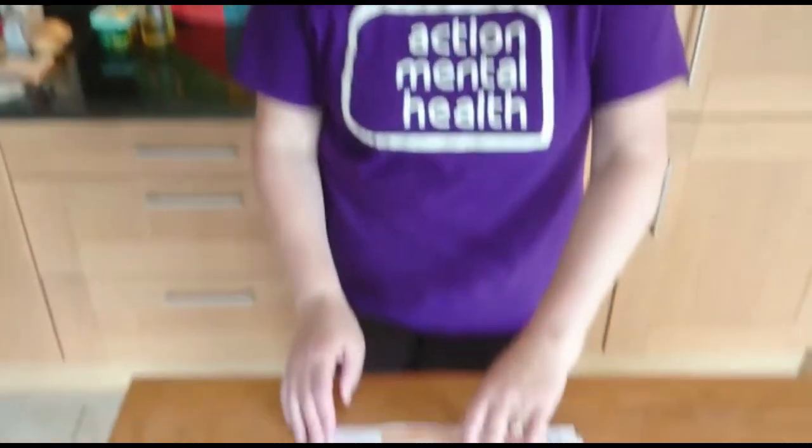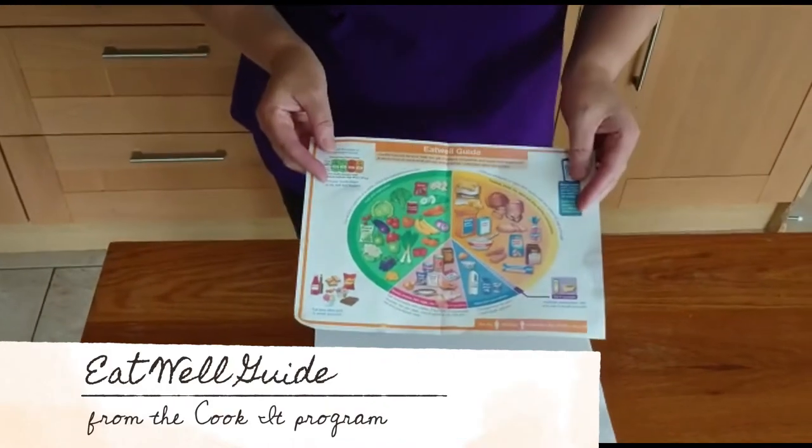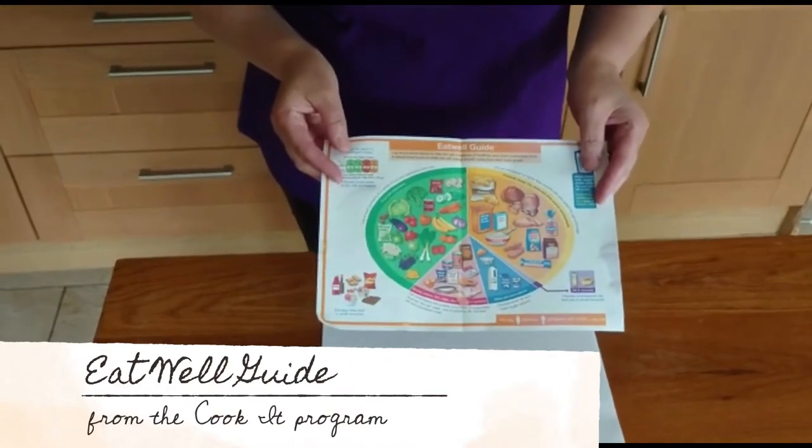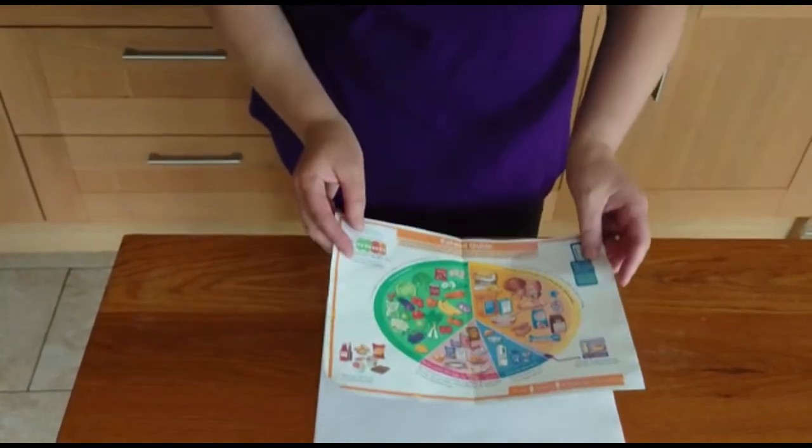Hi everyone, hope you're all keeping safe and well. I want to take a wee bit of time this morning to talk about eating healthily. Eating healthily is important for us all, particularly now, because it gives us the building blocks to really fight any viruses, flus and colds. It doesn't stop us from getting it but it will help us to fight it. So this morning I want to talk about the Eat Well Guide, which is a government recommendation for us all to try and eat a healthy and balanced diet.